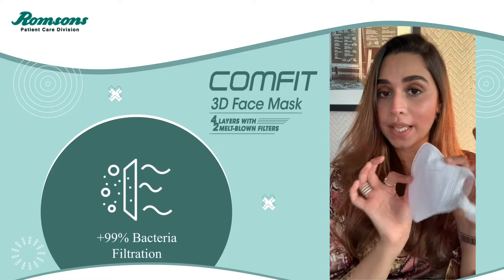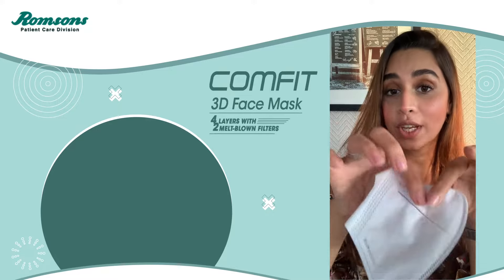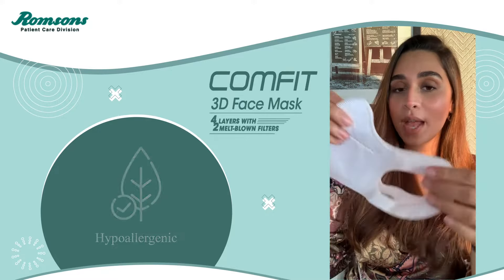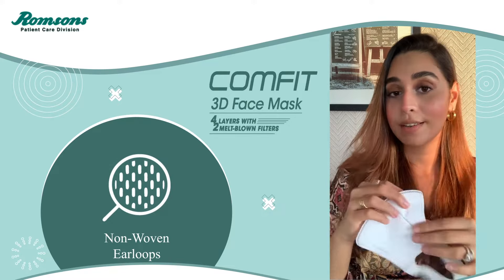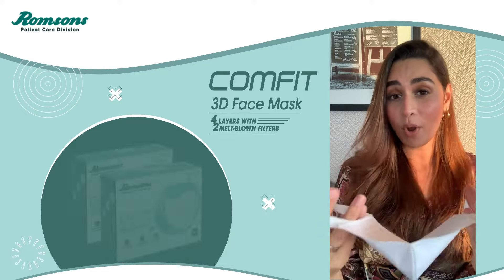The mask gives you 99% bacteria filtration. It's also made out of a latex-free hypoallergenic fabric so that your skin can breathe. It also has non-woven ear loops so it can sit easily behind your ears. It's as good as an N95 mask but so much more comfortable.